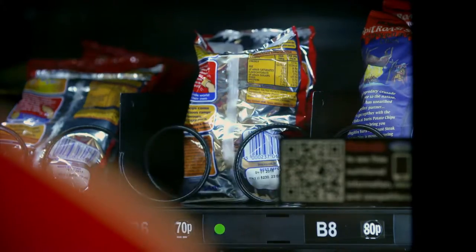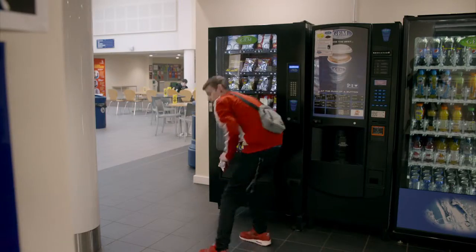The machine is ready for a lifetime of dishing out instant snacks to hungry customers.